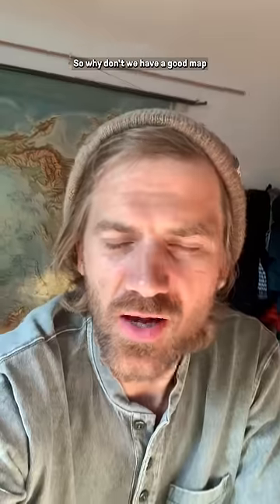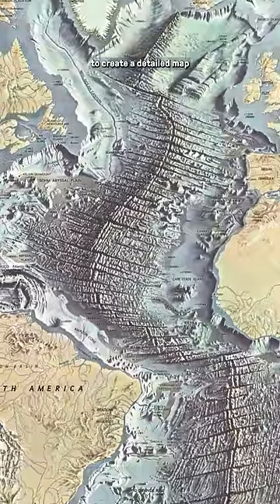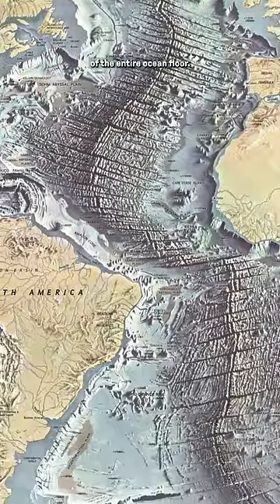The ocean makes up like 70% of the Earth's surface. So why don't we have a good map of the majority of our planet? It comes down to a lack of will. It's not like it's crazy expensive — it would cost an estimated $3 billion to create a detailed map of the entire ocean floor.